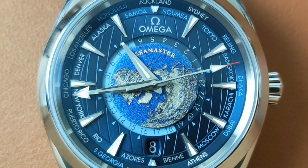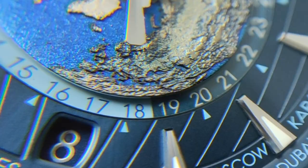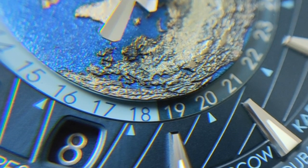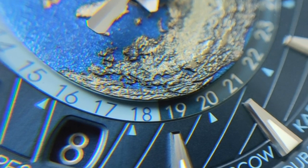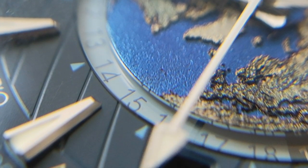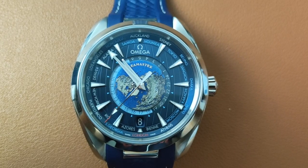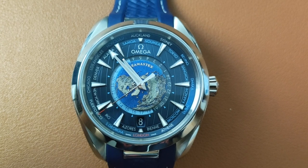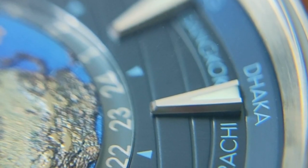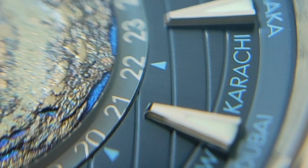Surrounding the globe is a 24-hour disc divided into night and day — the dark blue being the night and the sky blue being the day. Unlike the Rolex Sky-Dweller, the 24-hour disc here has a hazeline crystal ring, giving it an additional glossy look on the disc. Expanding from there is the popular teak deck pattern blue dial. The thick lines here are vertical and curvy around the Earth, resembling the meridians you see on a globe.